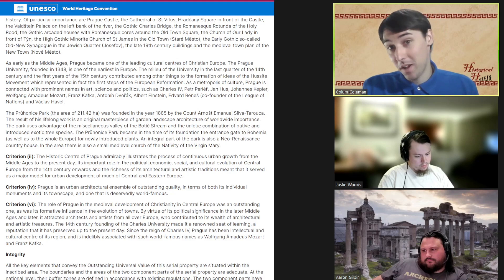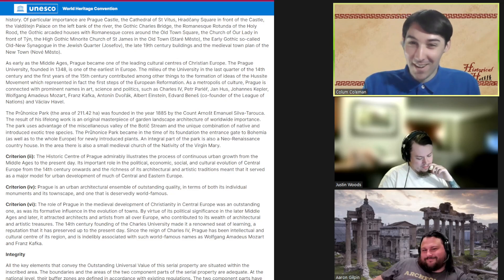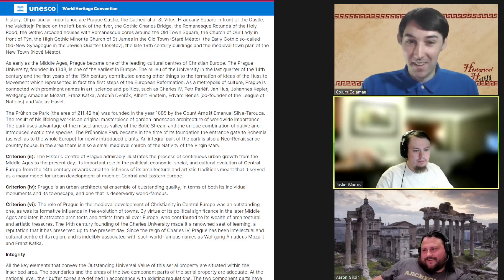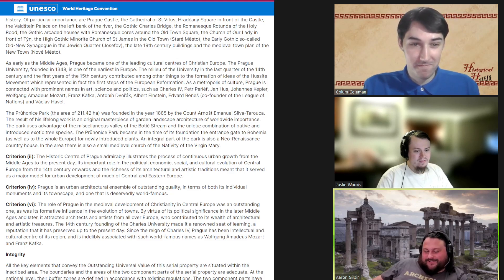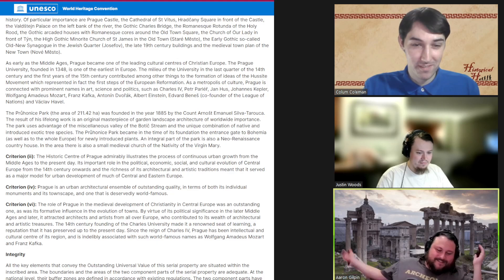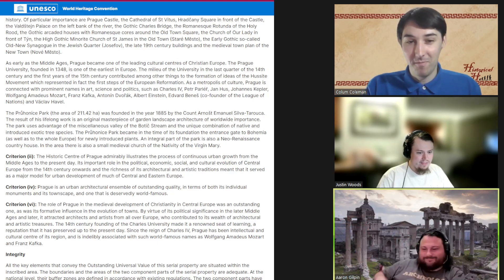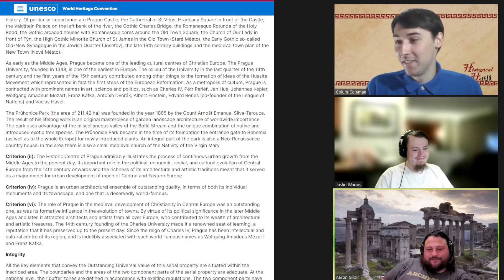Fun fact: this is where the Hussite Reformation comes in, because it's Prague University that starts that. And speaking of Prague's notable history — the defenestrations. The big one being the second. In case you don't know what the word means, defenestration literally means throwing someone out a window. You disagree with them so hard you throw them out a window.